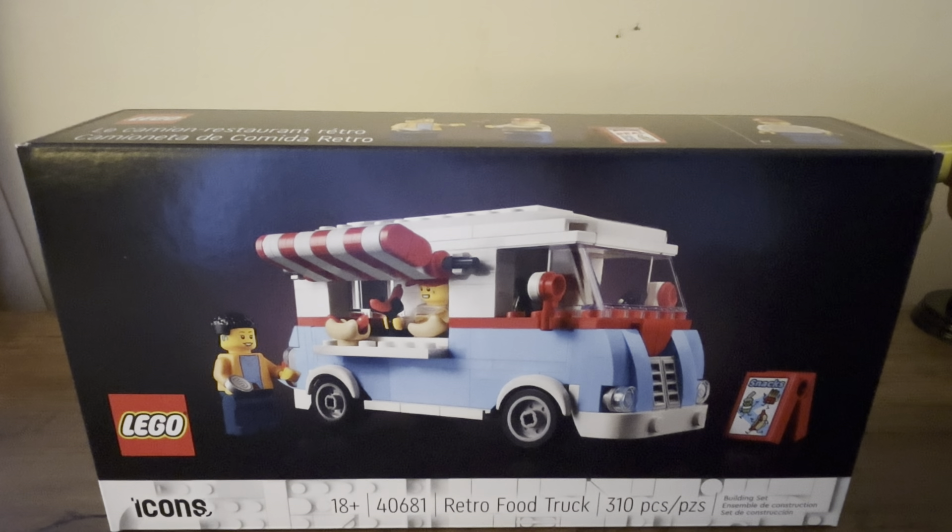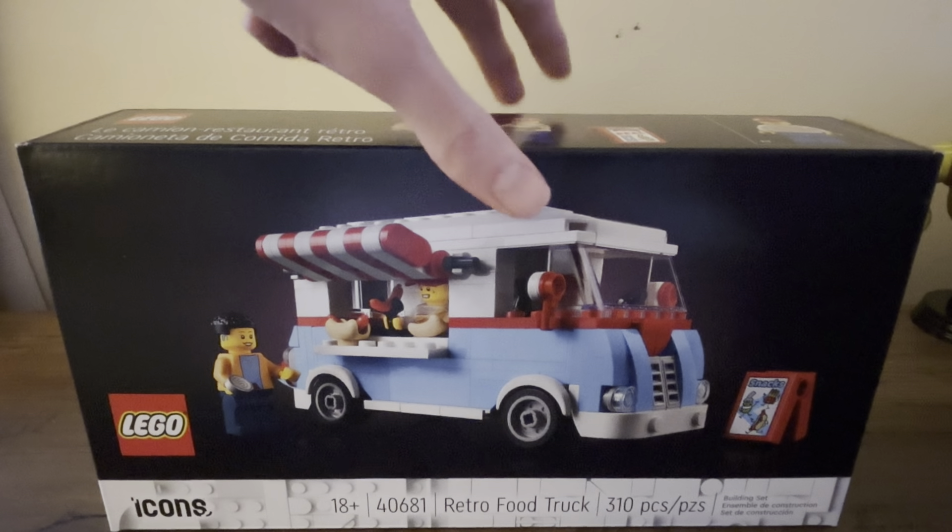This is the January 1st promotional set that is a tie-in to this year's modular — or last year's modular, because it released in December — the Natural History Museum. This is an 18-plus set, just like the set you combine it with. You've got two figures and the food truck, and it has 310 pieces.